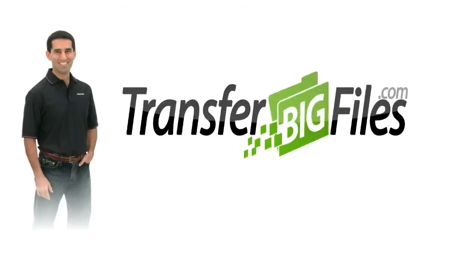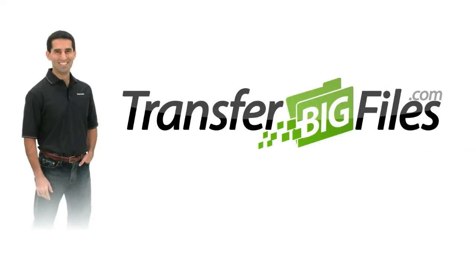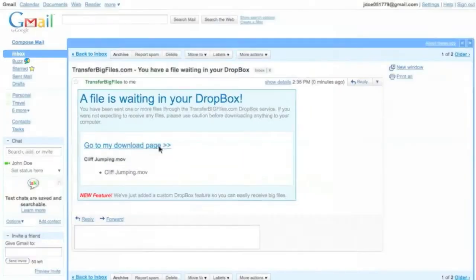Hi, I'm Hamid Chojai, one of the creators of the TransferBigFiles.com service, and I'll be giving you a fast-paced tour of the site, so let's get started.